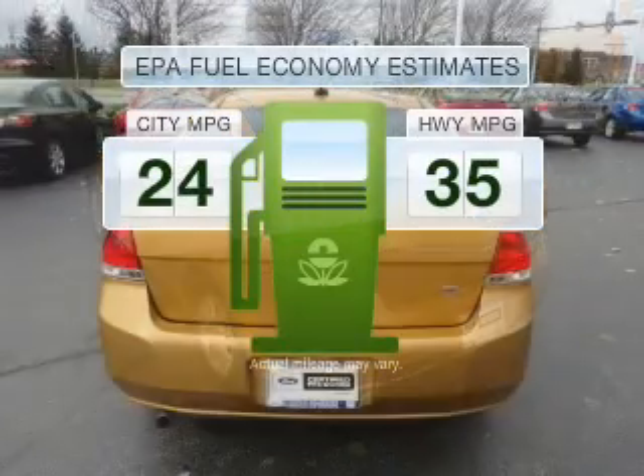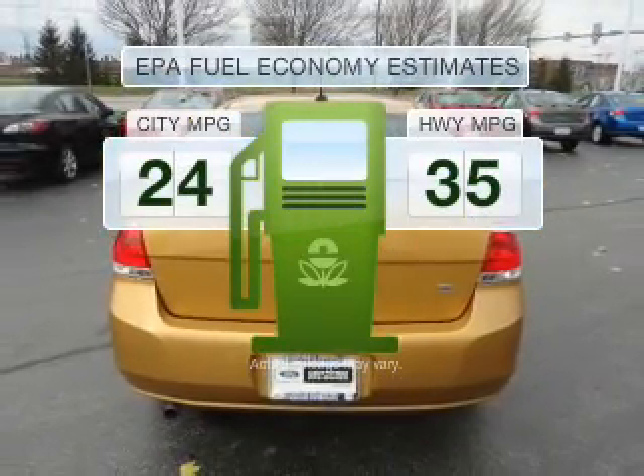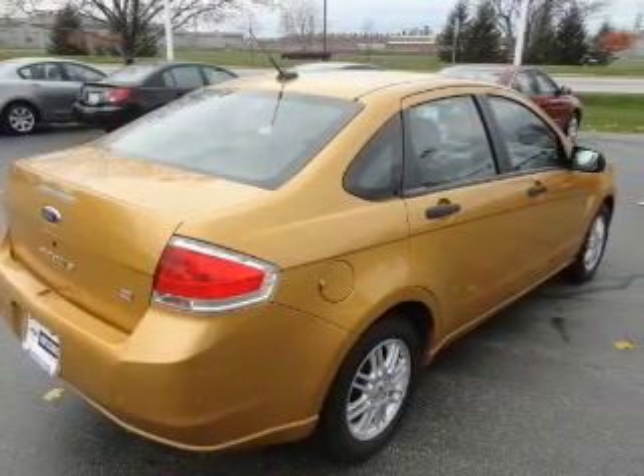Make fewer trips to the gas station to fill your gas tank when driving this fuel-efficient vehicle, with an efficient four-cylinder engine that responds smoothly to its automatic transmission.